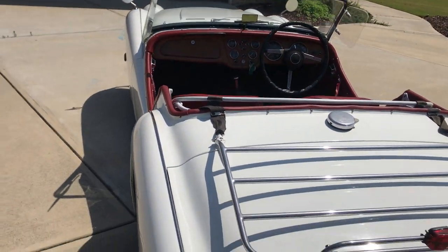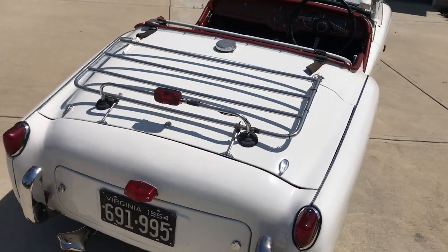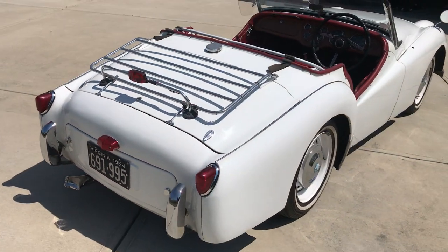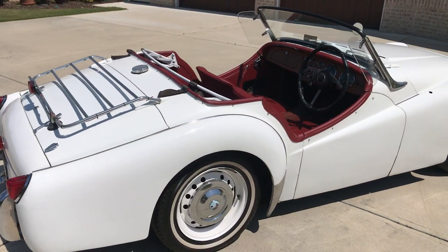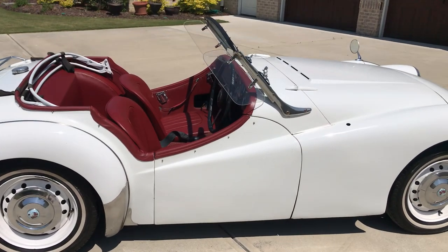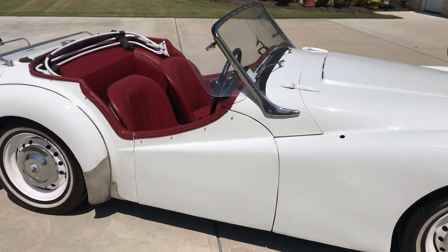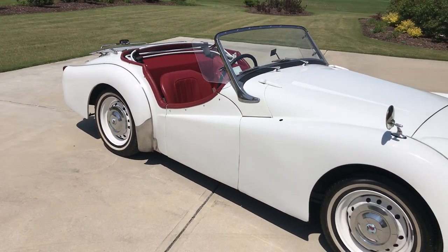Sense of reality — you can't beat original. It's only original once. It has had one repaint from its original pearl white to a Toyota Supra white — that's paint code 040. It's just a regular straight white. Nice gloss, very presentable. It's not a show car; there are a few runs in the paint, but it's very, very nice.